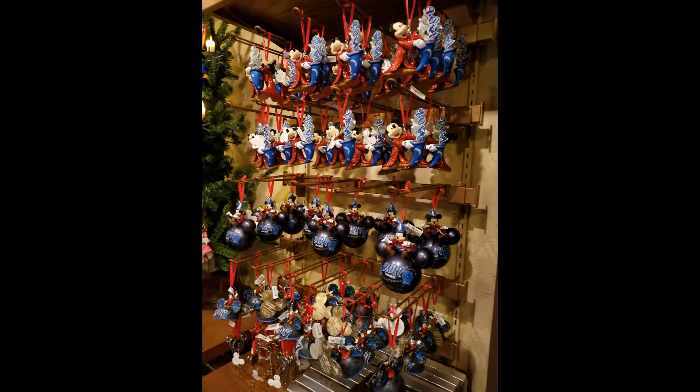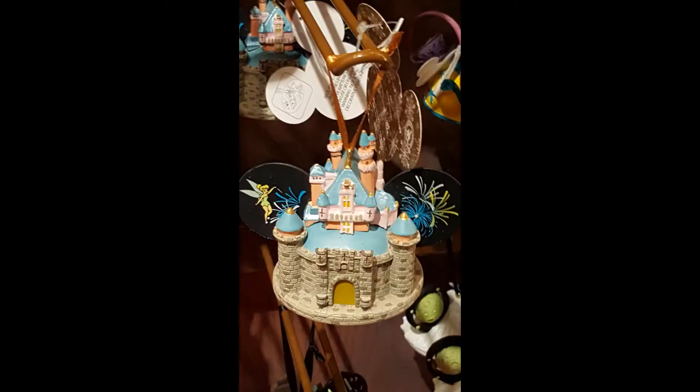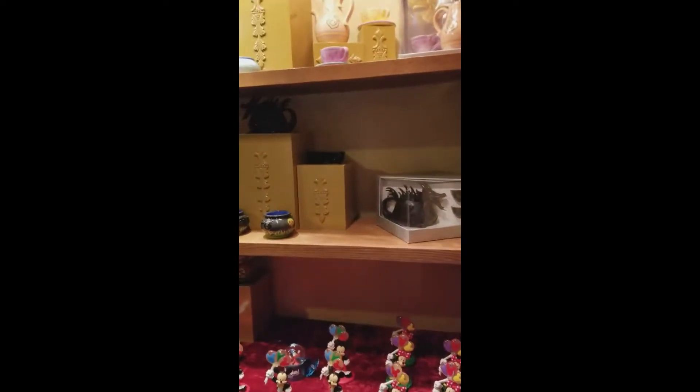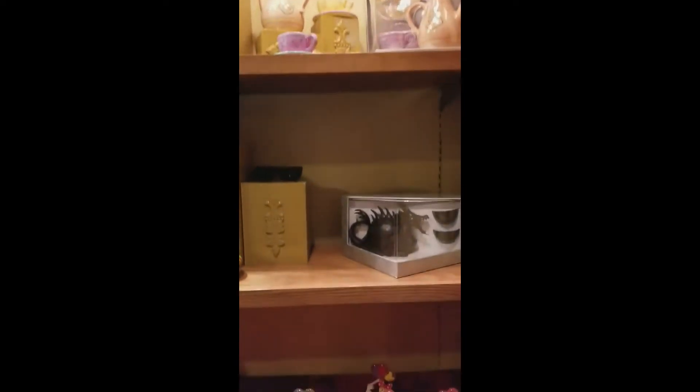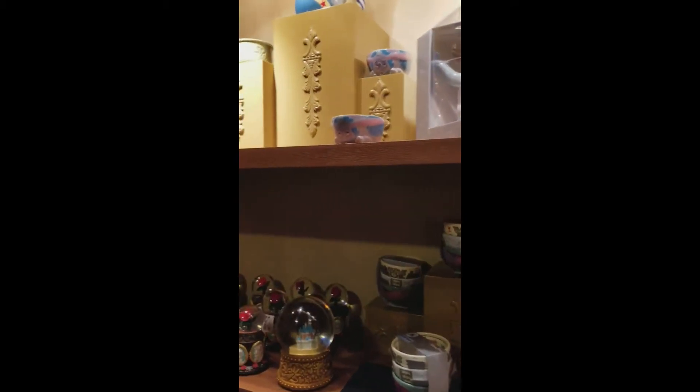There is every ornament available in Disneyland right in one spot, which is really wonderful. So if you're looking for an ornament, you can definitely find it in the Castle Holiday Shop. We like to purchase an ornament at each Disneyland trip to commemorate our trip. We also have our own army of children, so it's nice to buy ornaments for our kids to put on the Christmas tree — a character that they love — and they definitely have any character you would want to find here.